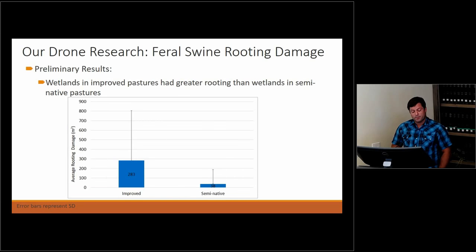Looking at the comparison between improved and semi-native pastures, all in the north: improved wetlands had an average of 283 meters squared of damage, whereas semi-native had an average of 38 meters squared. The results weren't statistically significant yet, but we have a lot more to analyze. It's suggesting a trend that pigs are rooting more in improved pasture wetlands.